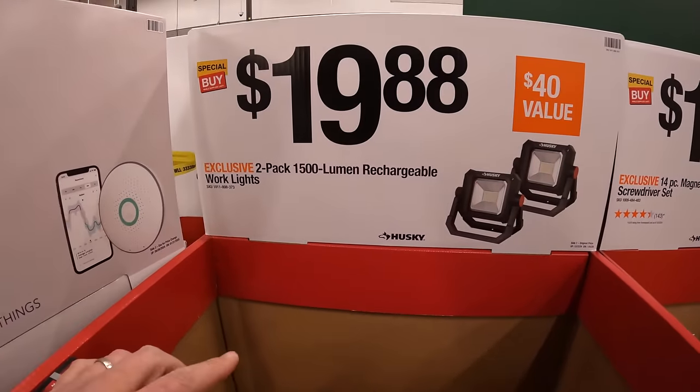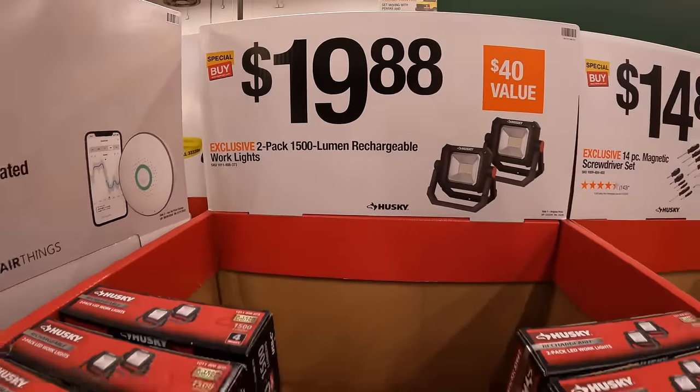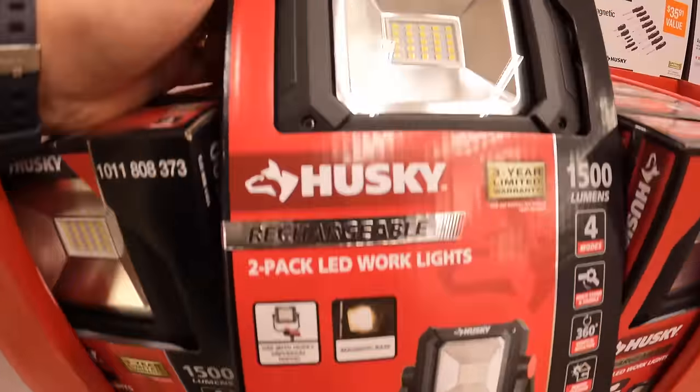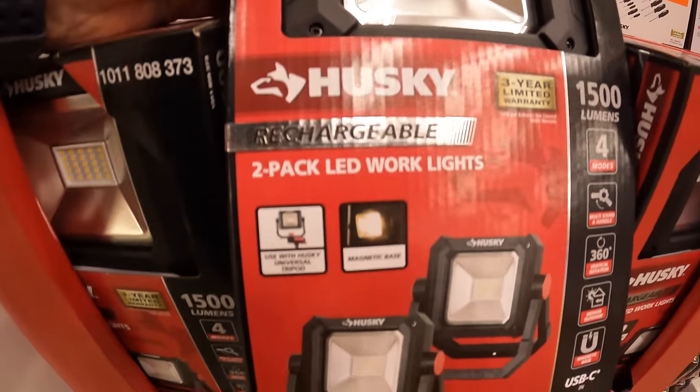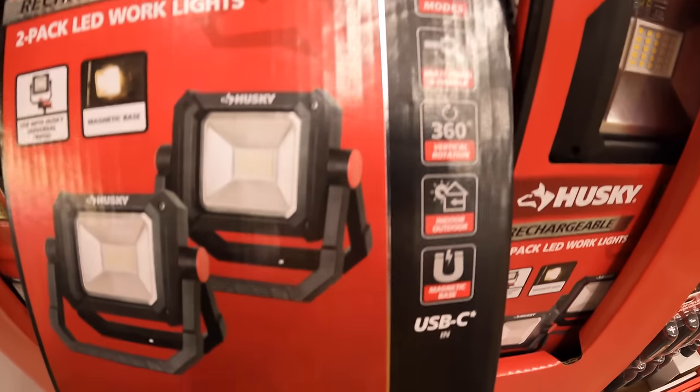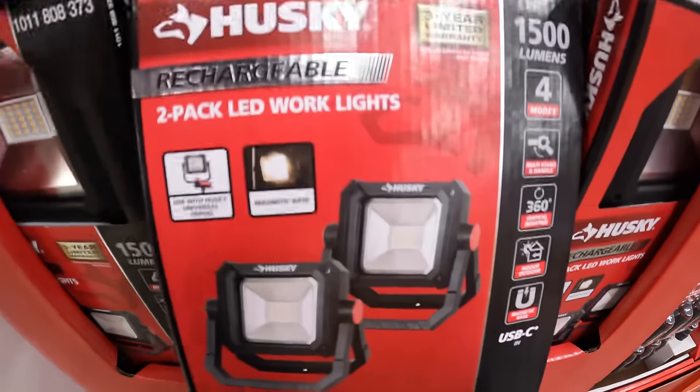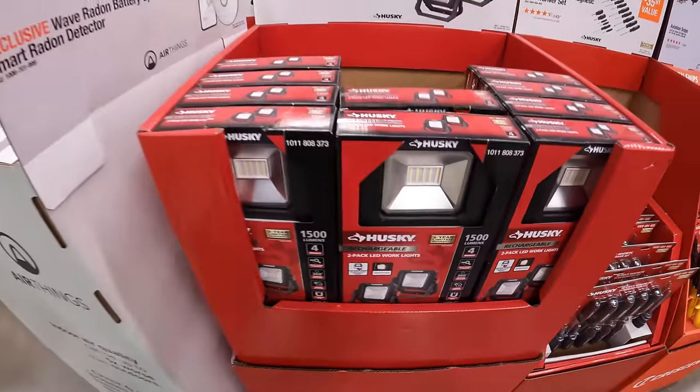For $19.88, a two-pack of their 1,500-lumen rechargeable work light. 1,500 lumens each, four modes, 360 vertical rotation, and a magnetic base. Not too shabby.